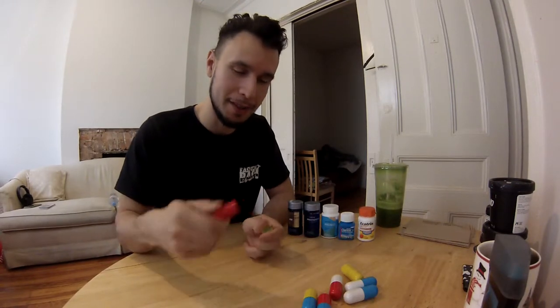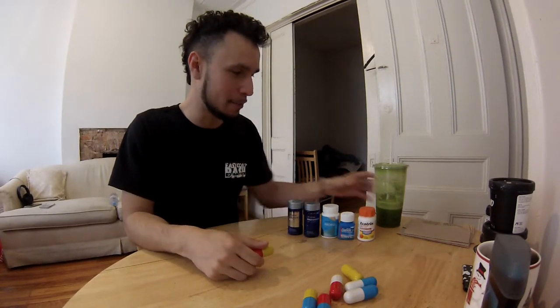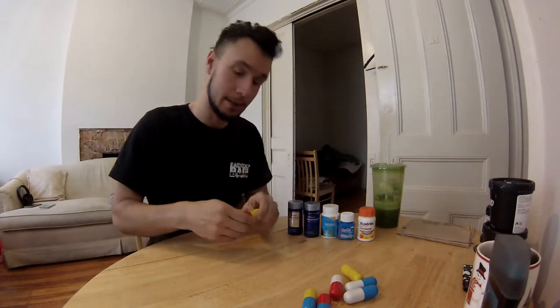You could be on the subway train or commuting and just open these up and literally just down them. It's not as bad as you think, but I got some drink so that I could wash it down just in case.